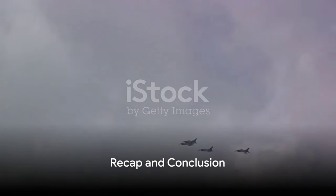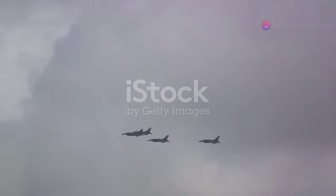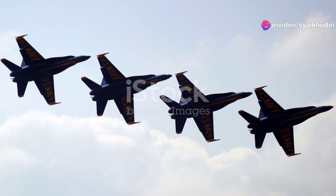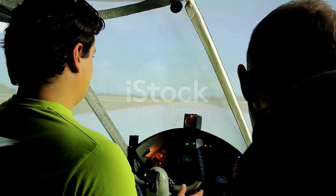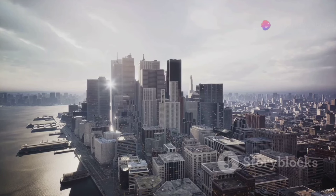Let's recap what we've learned today. Flight formation is a coordinated movement of multiple aircraft which can serve various purposes, from defense to aesthetics. It's a practice used by both military and civilian aircraft, and it requires extensive training, precise coordination, and a deep understanding of aerodynamics.